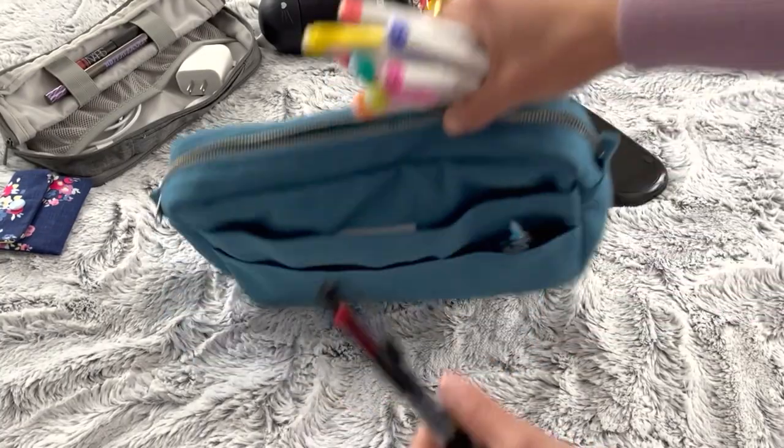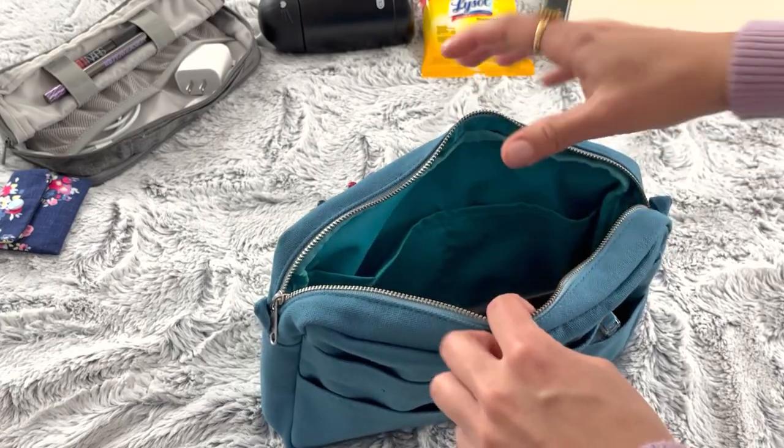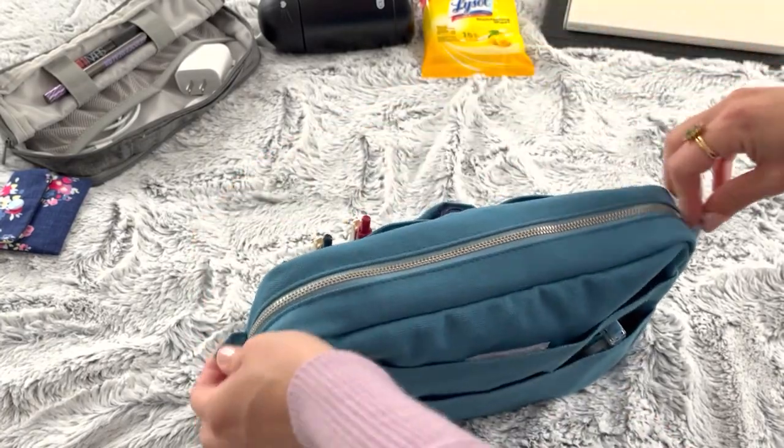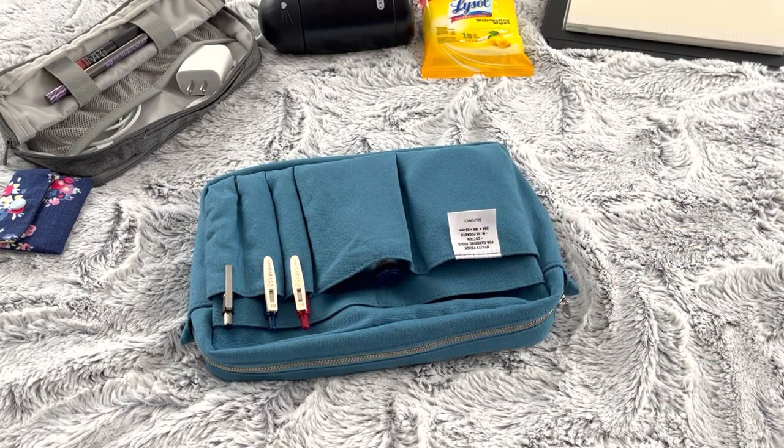That is everything in my bag! This video ended up a lot longer than I expected, but I hope you guys enjoyed it. If you did, I'd really appreciate a thumbs up. If you're not subscribed already, I'd love it if you joined so you'll be notified next time I release content about grad school, what's in my bag, stationery, and planners. Thank you so much for watching! If you want to stick around, I'll be showing you what I did to that keychain to make it a keychain and not a lanyard.